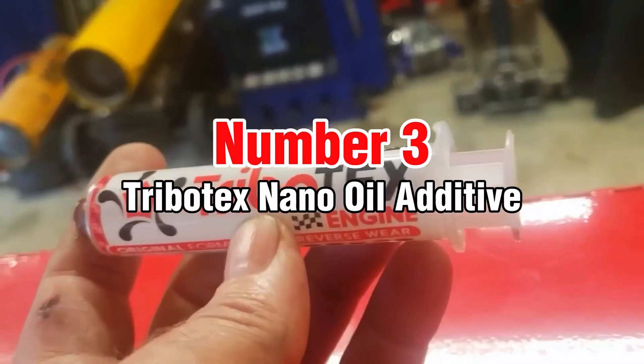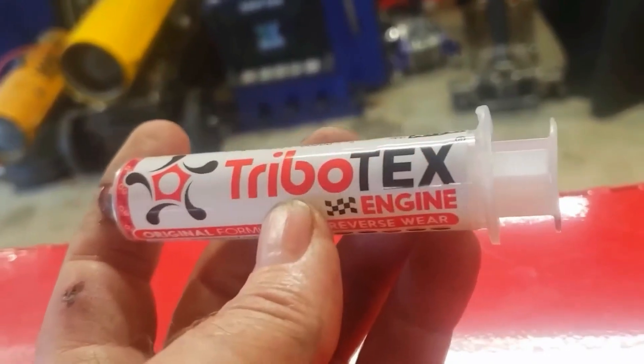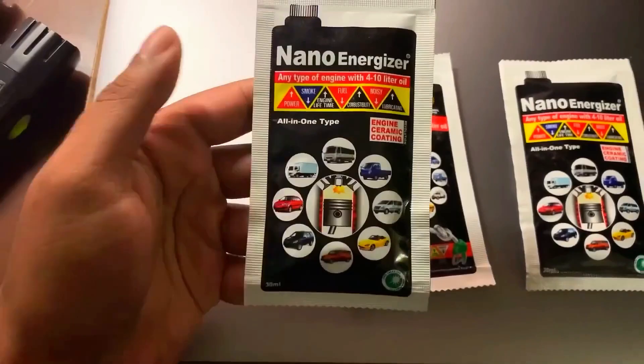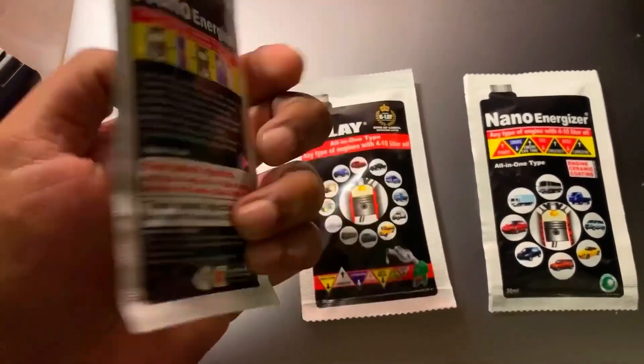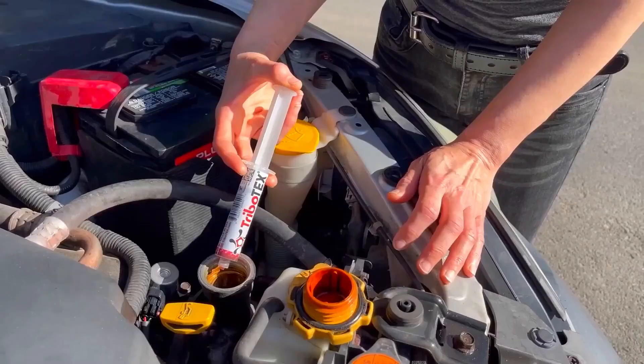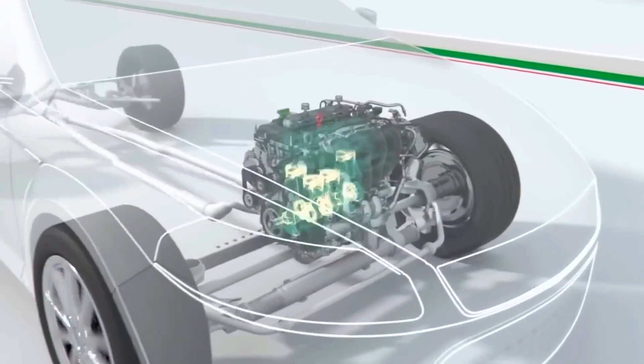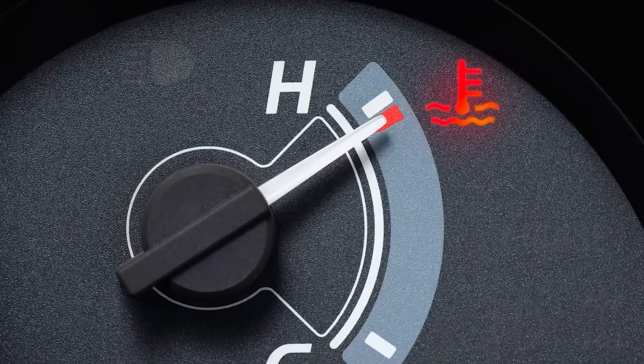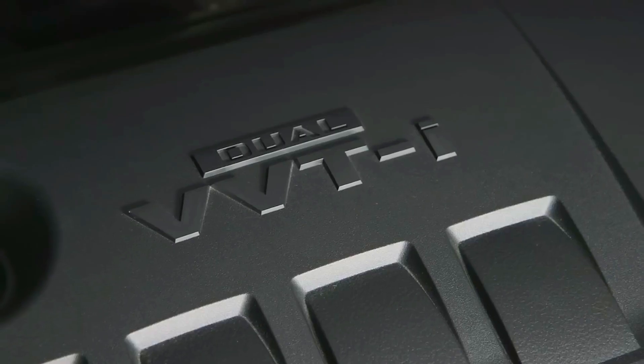Number 3: Tribotex NanoOil Additive. The only nano additive I recommend, Tribotex was developed through legitimate research funded by NASA and the Department of Energy. It uses engineered ceramic nanoparticles that actually reverse surface wear by bonding to metal under heat and pressure. While expensive, it provides measurable improvements in high-mileage engines showing wear signs.